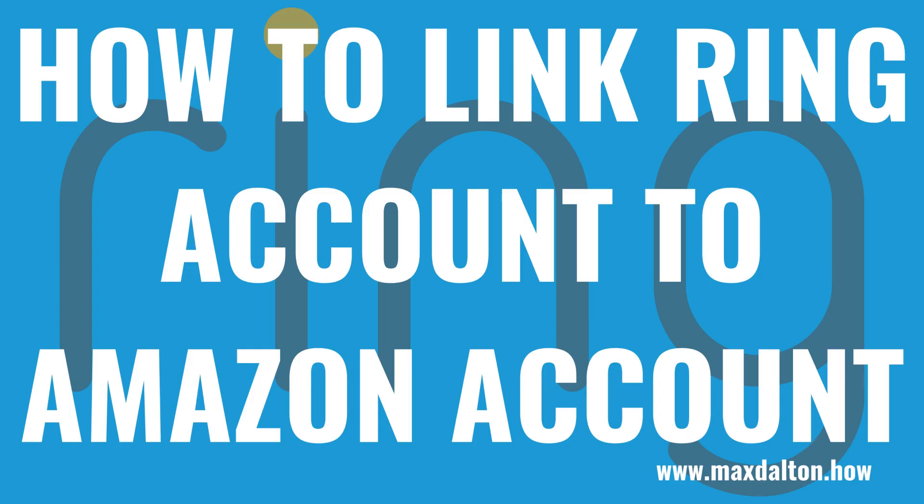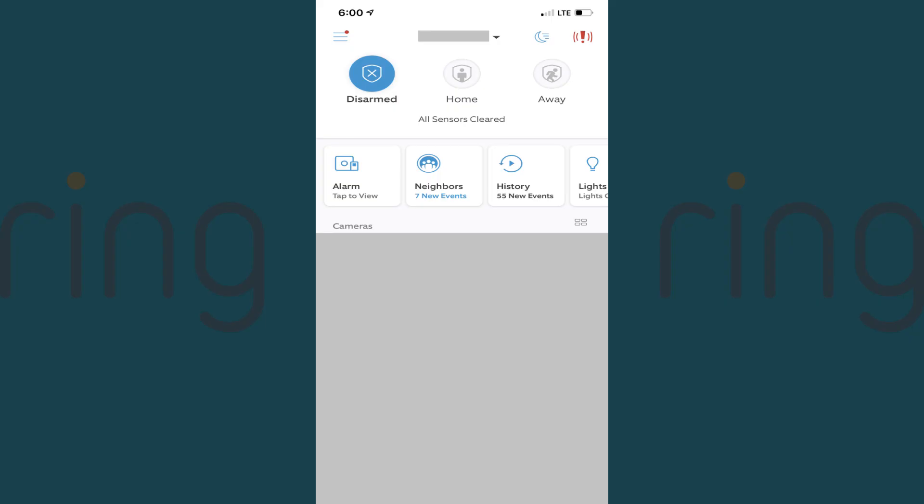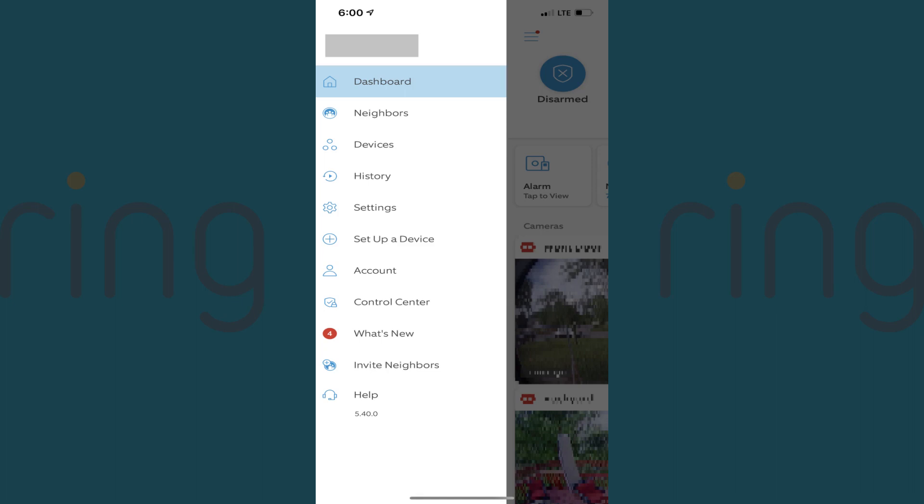Now let's walk through the steps to link your Ring account to your Amazon account. Step 1: Open the Ring app on your iPhone, iPad or Android device, and then tap the menu icon on the home screen. A menu is displayed.